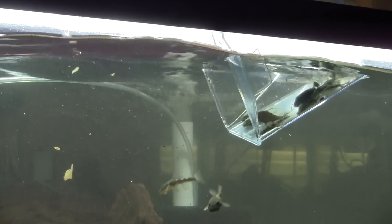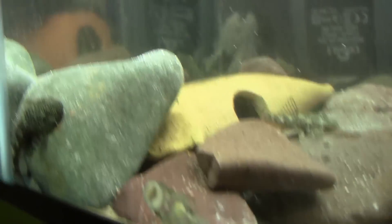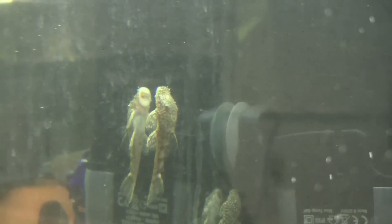The available literature describes claro as slow to grow and mature, so I am not expecting much from this group for several months. But you never know — fish cannot read.